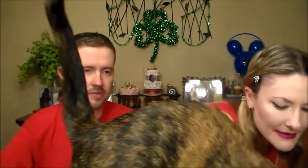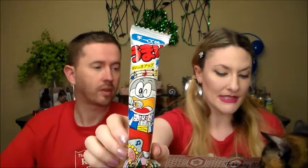Second to last is another Umaibo — Cheese flavor. 'With a cheesy aroma and taste, this go-to Japanese snack hits the spot.' All the Umaibos hit the spot. It's like cheese puffs except it won't get your fingers orange. Awesome, very good.